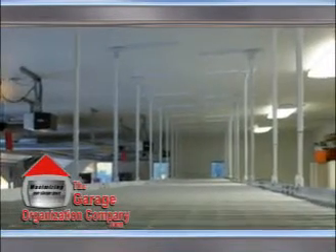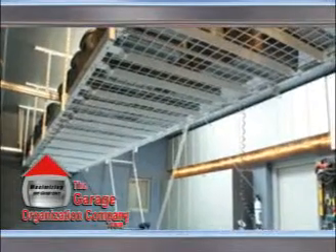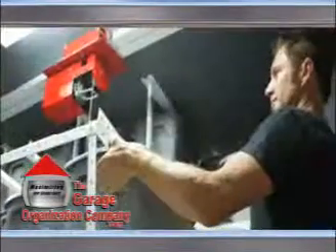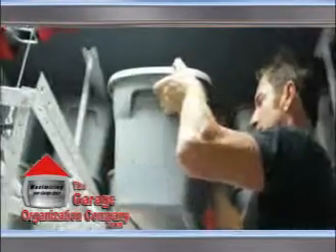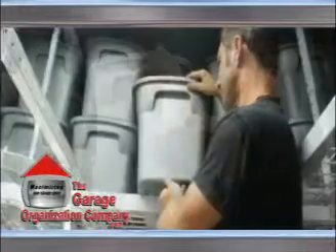Many homeowners choose to have the garage organization company install a single overhead storage platform that combines individual overhead racks into a complete overhead storage system. With this system installed, our motorized lifting system can service the entire overhead storage platform with one motorized system.